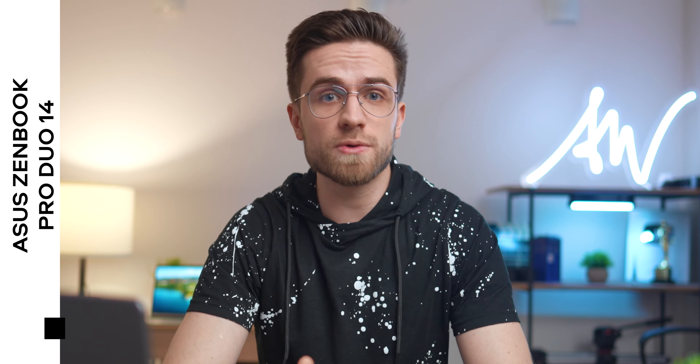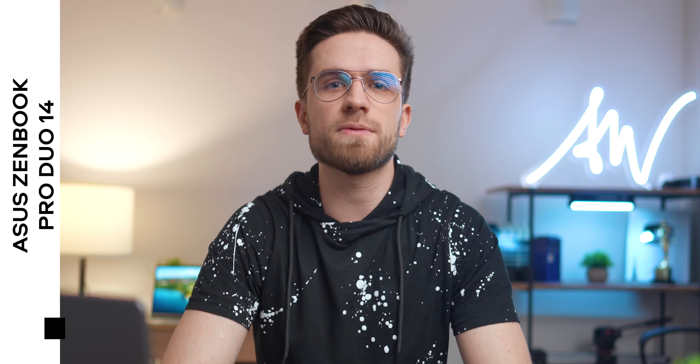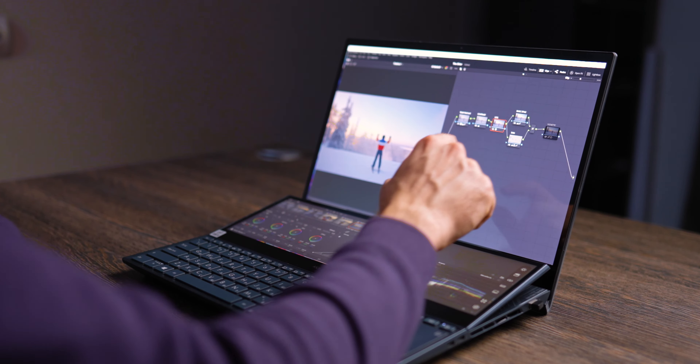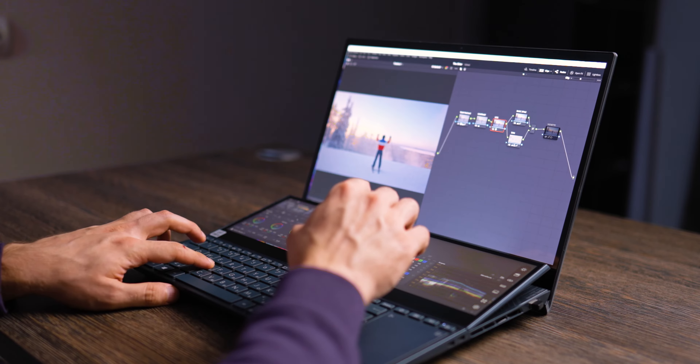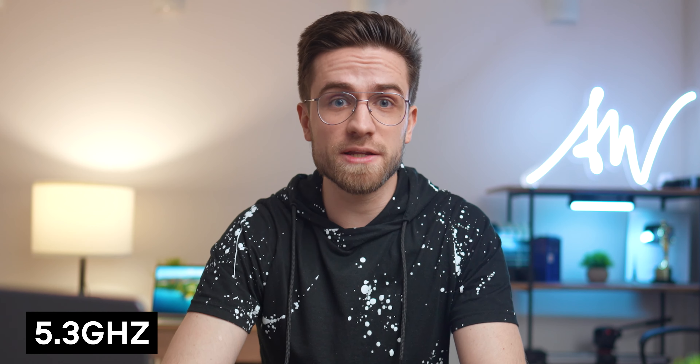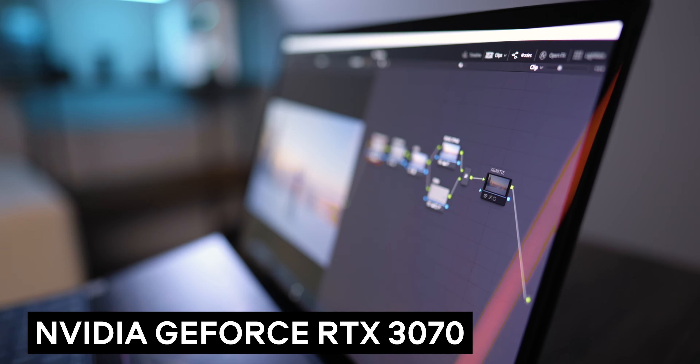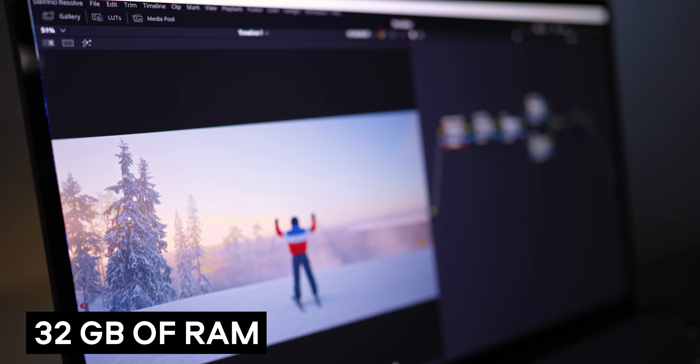The next laptop on the list is more like a bonus because it's pricey, but I decided to include it because it's great not only for gaming, work and study, but also for creativity. The Asus Zenbook Duo 14 and Pro Duo 15 is a great laptop for creators because we have the second display, and you can get up to a 10th generation Intel Core i9 with 8 cores and a max boost clock speed of 5.3 GHz, also the NVIDIA GeForce RTX 3070, 32 GB of RAM, and a 1 TB SSD.